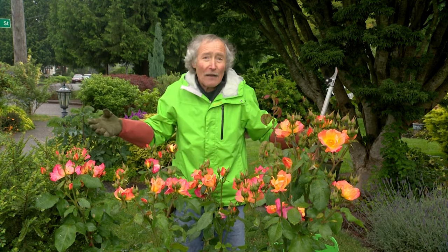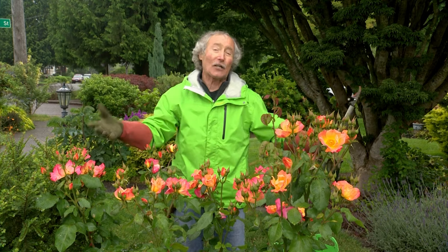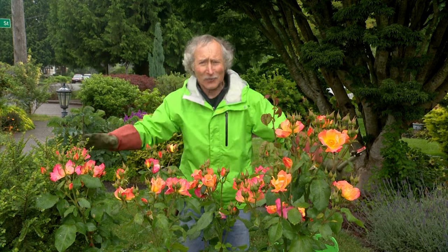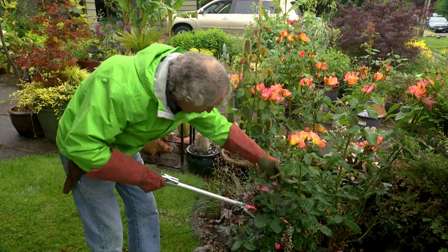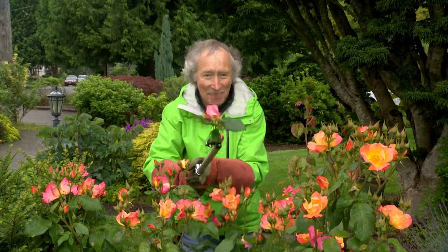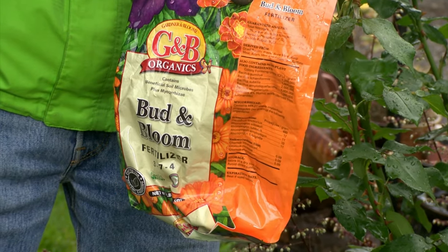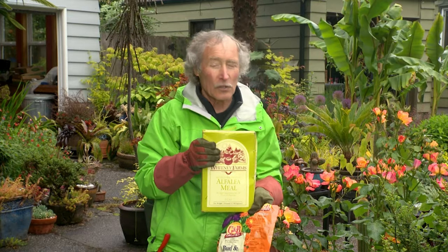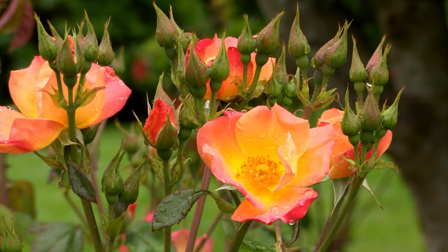Once roses set seed, they go: I've done my job, I'm going to kick back, take the rest of summer off, get a good suntan and do nothing. So you can't let them raise a family — you've got to cut those flowers off. So I give a mix of organic fertilizer and alfalfa meal to my roses every six weeks and they bloom like crazy.